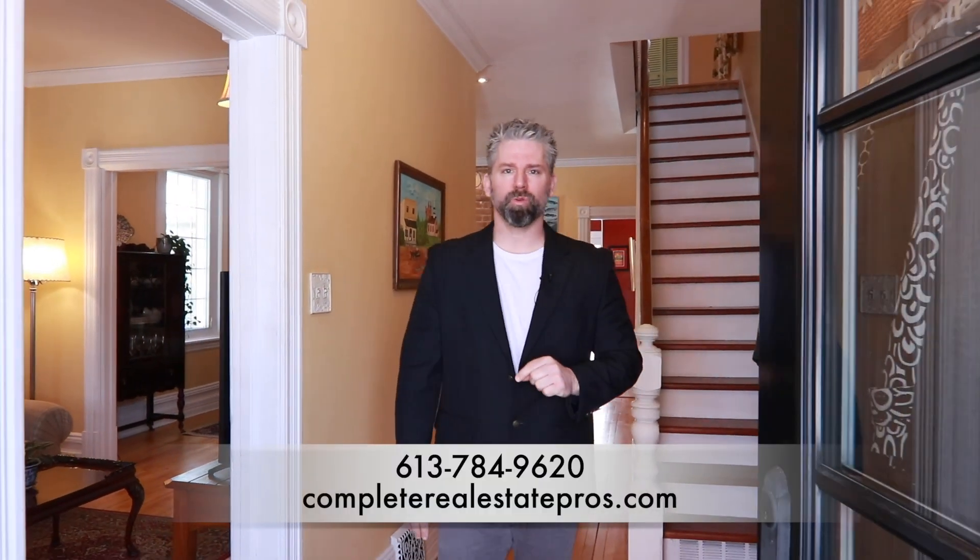Well that's it guys, I hope you enjoyed the tour. For more information on this beautiful home or any others like it, go to our website at CompleteRealEstatePros.com or call the number on the screen. We'll see you next time.